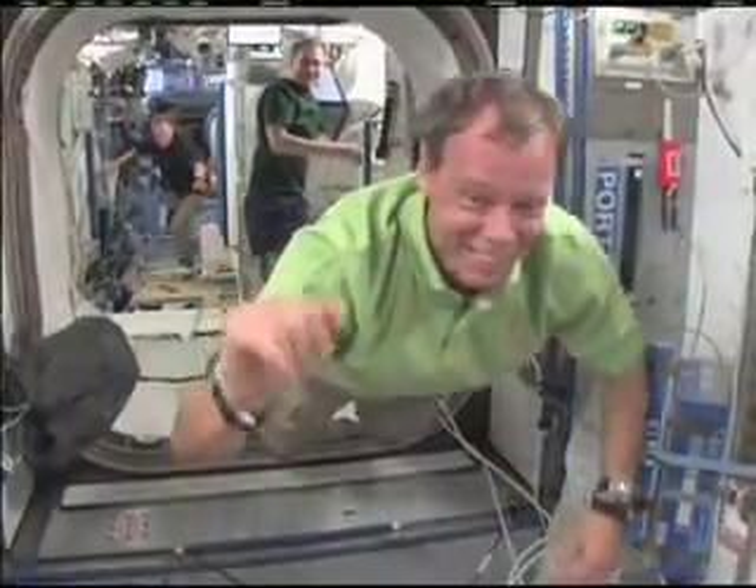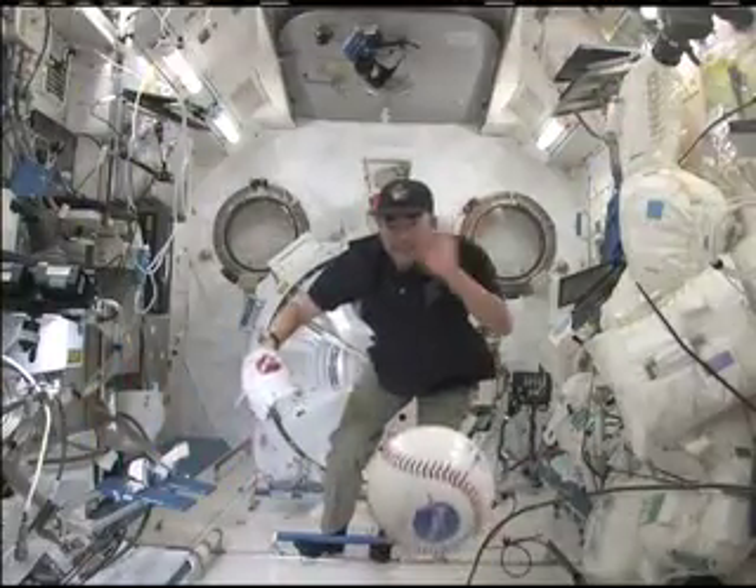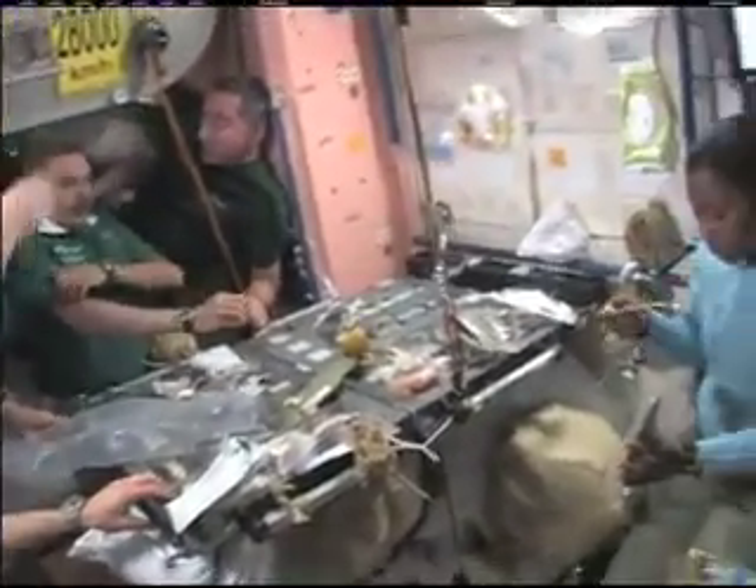A joint project of NASA and the space agencies of Russia, Canada, Europe, and Japan, the International Space Station is nearing completion and, later this year, will mark its 10th anniversary of a continuous human presence in orbit.